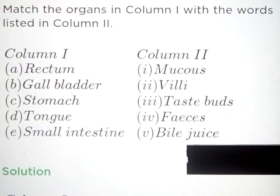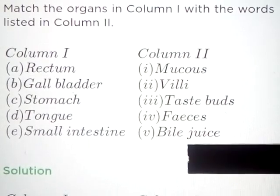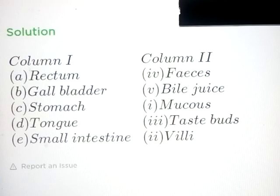Question number 4: Match the organs in column 1 with the words listed in column 2. Answer: Rectum - faeces; Gallbladder - bile juice; Stomach - mucus; Tongue - taste buds; Small intestine - villi.